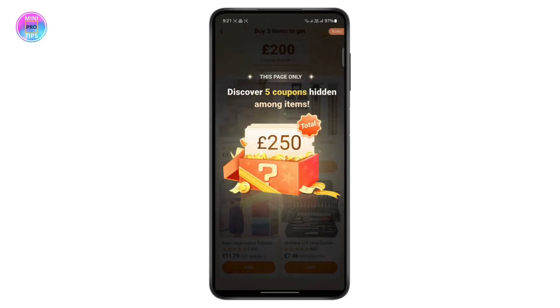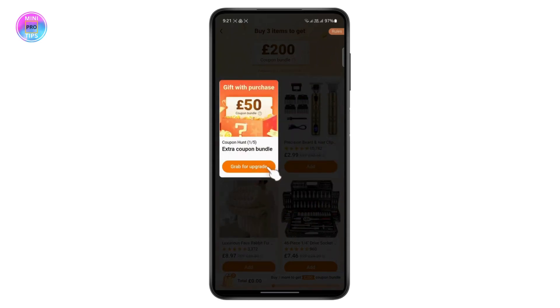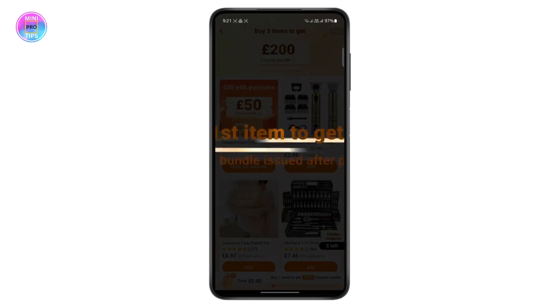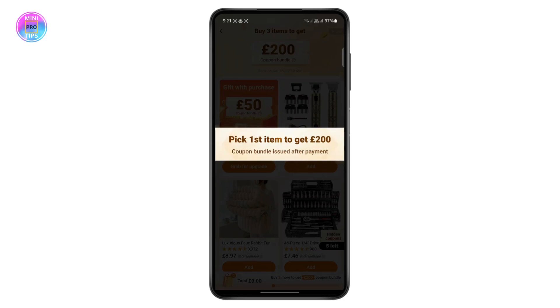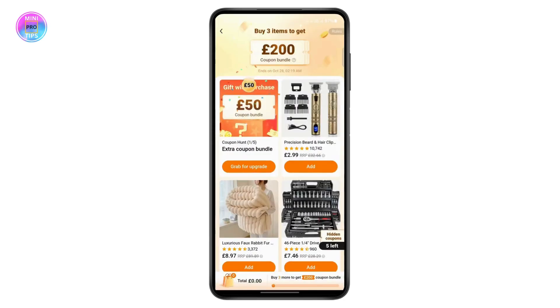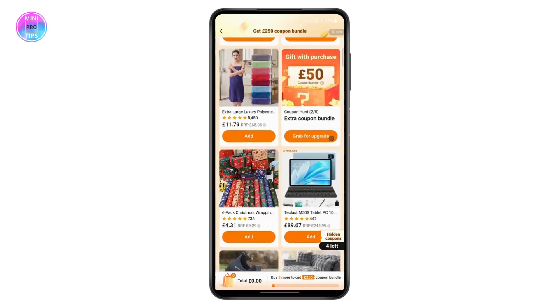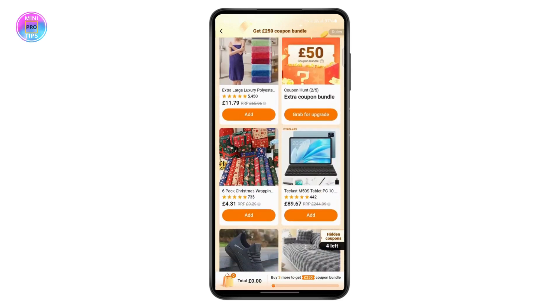All of these coupons will be carried over to your checkout where you can use them. If you tap on 'Grab for Upgrades' it will give you another coupon award — as you can see my total has been 250 pounds. You can then add other items to your cart and use all the coupons you've won.